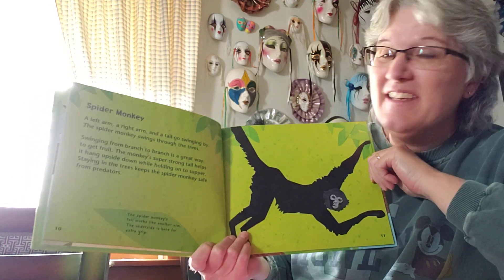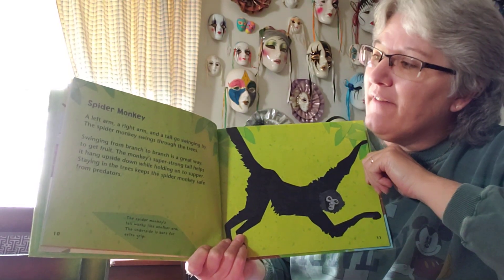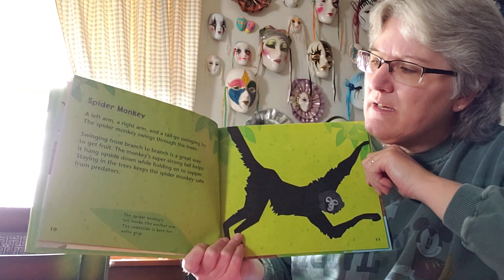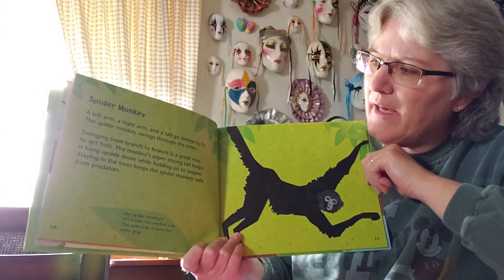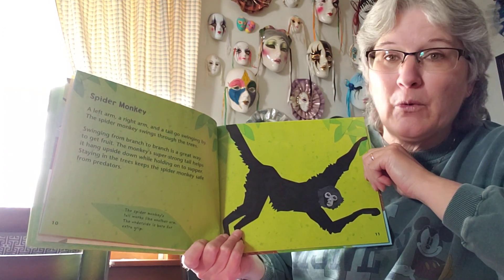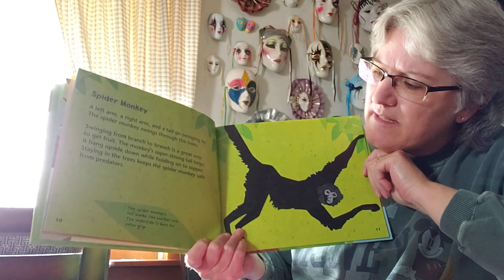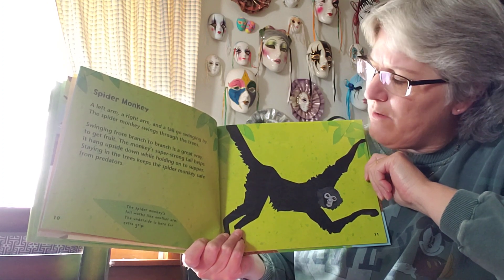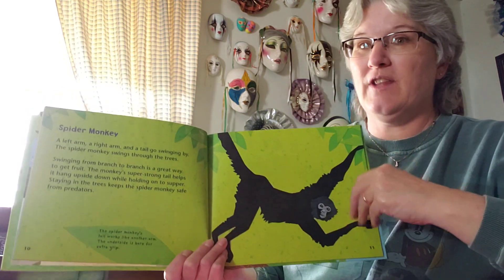That's a monkey — this one is a spider monkey. It's not really a spider, but that's what they call them. A left arm, a right arm, and a tail go swinging by. The spider monkey swings through the trees — swinging from branch to branch is a great way to get fruit. The monkey's super strong tail helps it hang upside down while holding on to supper. Staying in the trees keeps the spider monkey safe from predators — things that want to hurt the monkeys. The spider monkey's tail works like another arm, and the underside is bare for extra grip. They're pretty neat to watch.